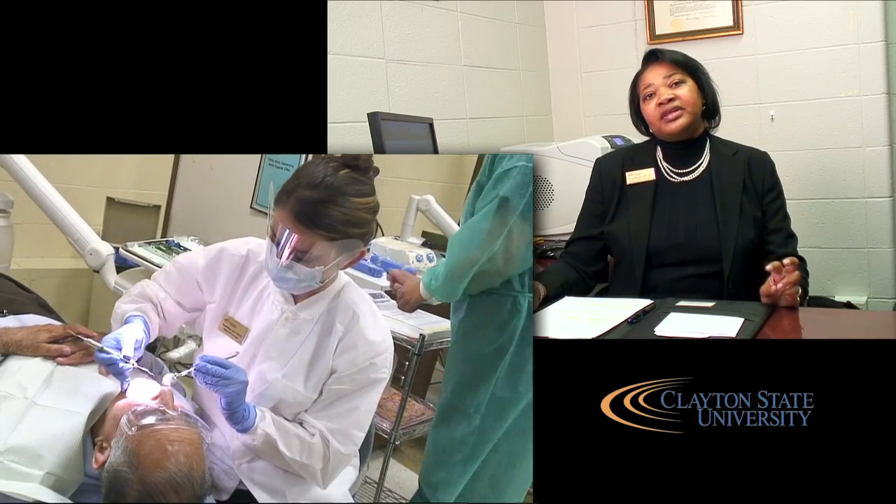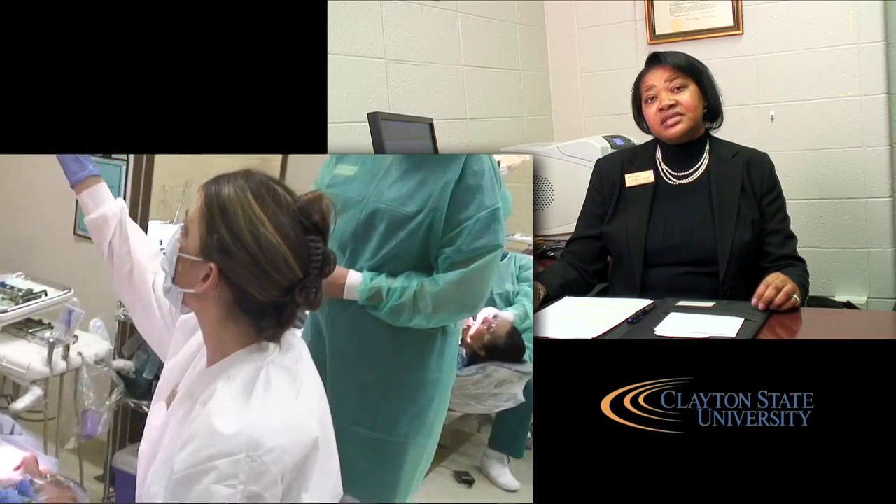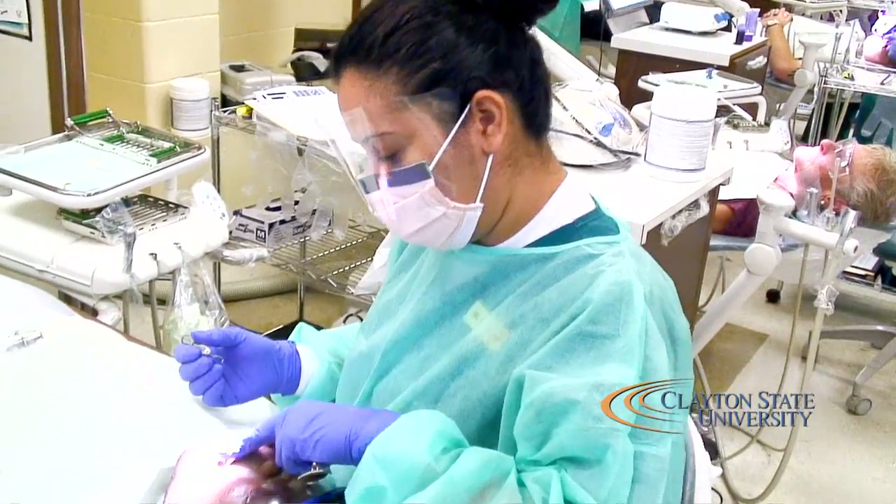The Clayton State Dental Hygiene Program is accredited by the American Dental Association Commission on Accreditation. It is one of 16 dental hygiene programs in the state of Georgia and one of two that offer a baccalaureate degree in dental hygiene.